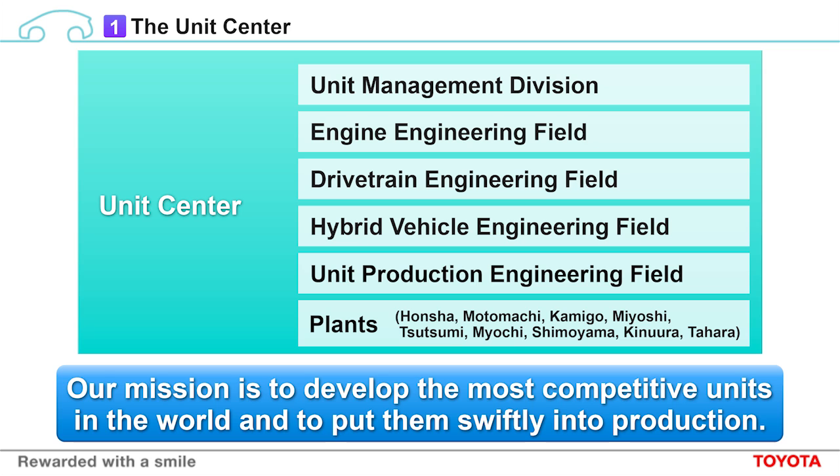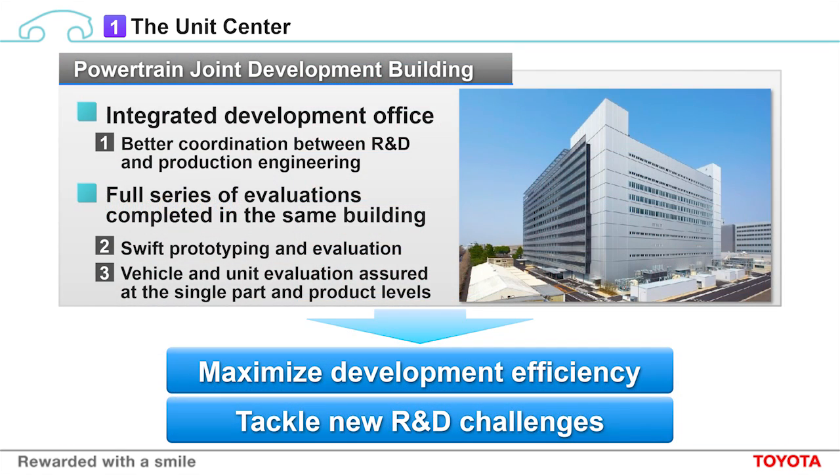Within this organization, there is joint development between planning and development, and also production engineering. This enables streamlined product development. One key feature of the organization is the powertrain joint development building. This building aims to enhance coordination between technology development and production engineering. Staff from both teams work together on the same floor to enable close communication. This lets us develop technologies as efficiently and quickly as possible.